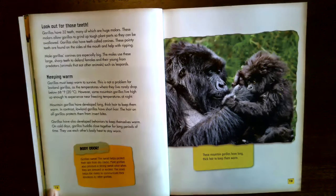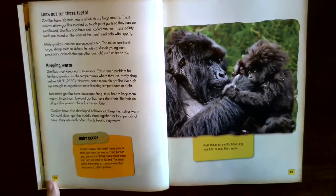Body odor. Gorillas sweat, and the sweat helps protect their skin from dry cracks. Male gorillas also produce a strong sweat odor when stressed or excited, which helps the males communicate their emotions to other gorillas. These mountain gorillas have long, thick hair to keep them warm.